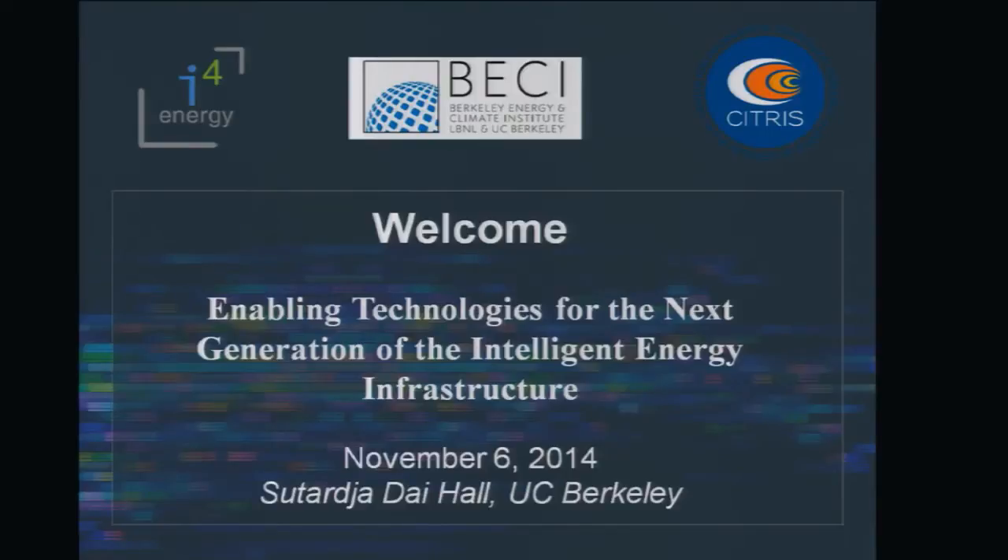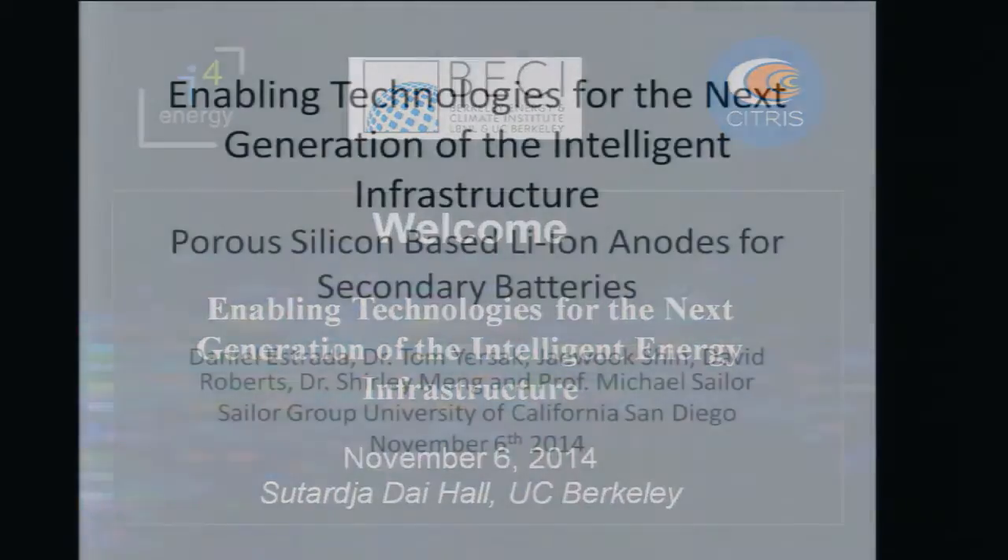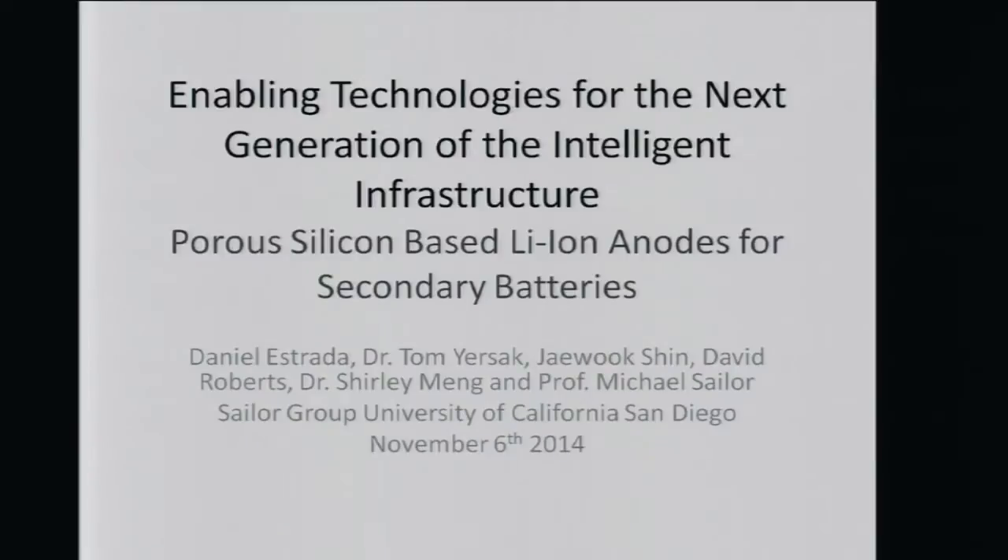Hello, everyone. My name is Daniel Estrada. I am a graduate student in the Saylor Lab at the University of California, San Diego, and I will be talking to you about porous silicon-based lithium-ion anodes for secondary batteries.